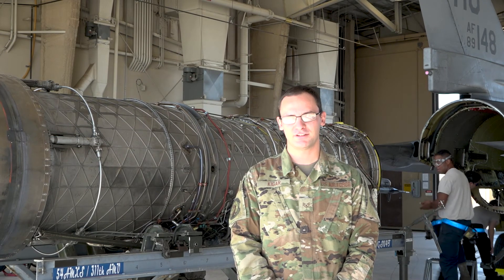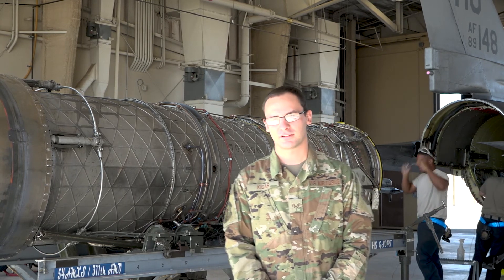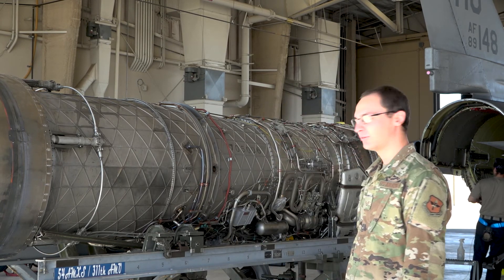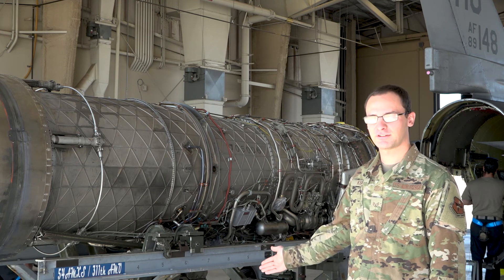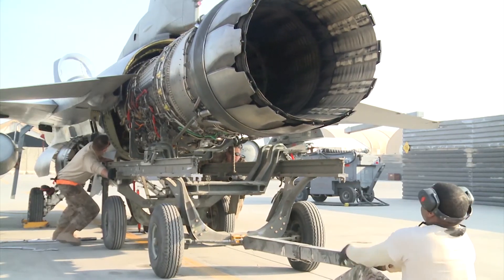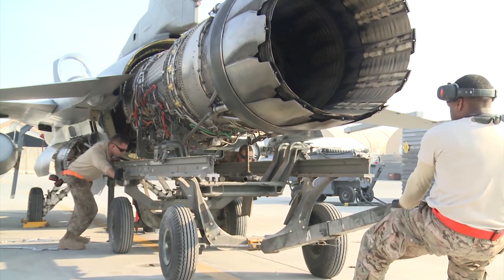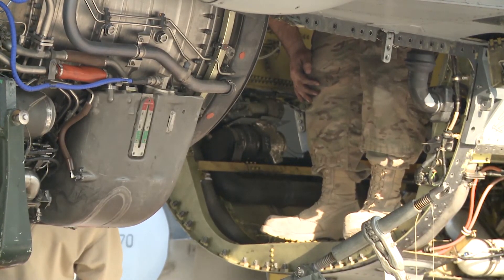One of you asked how we replace an F-16 engine, and we were lucky enough to have one actually pulled out at the moment. As you can see, when we pull an F-16 engine out we use this trailer right here and slowly roll it backwards right out of the back of the jet. From there we can do all the inspections we need on the engine itself and look at the bay it sits in.